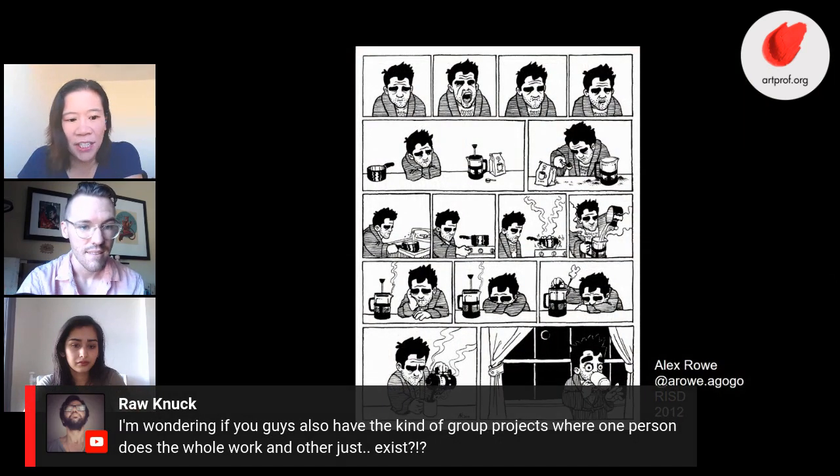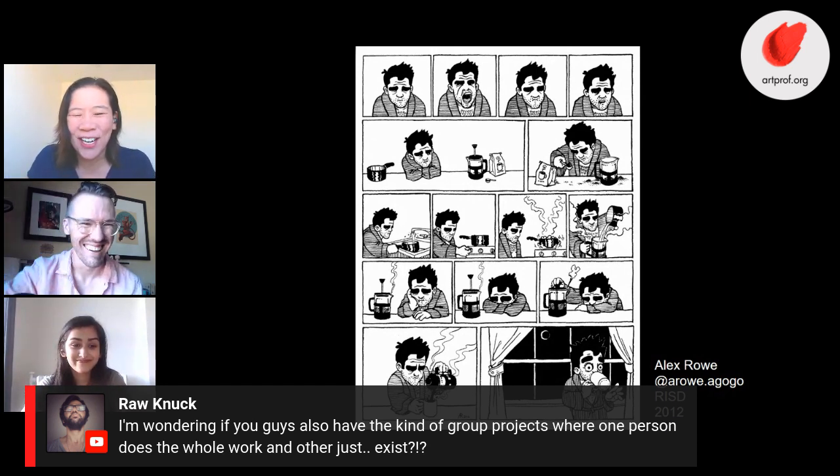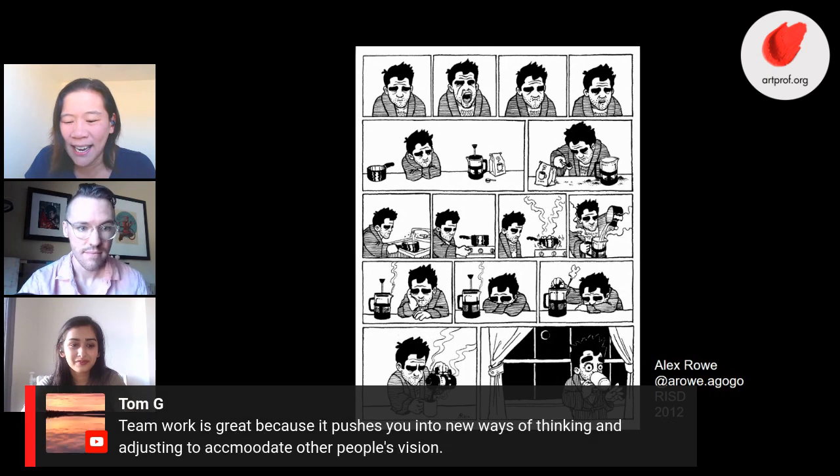We have a comment asking about group projects where one person does all the work. We did do a group project in 3D class where you worked in partners, and I wanted to murder my partner — who actually ended up being my husband. There was one partnership where one person did the whole thing and the other did nothing, so yes, that can definitely get very complicated. Tom G is saying teamwork pushes you into new ways of thinking and adjusting to accommodate others' vision.